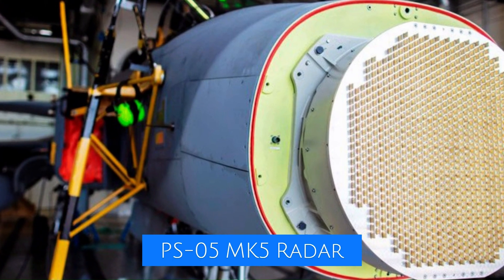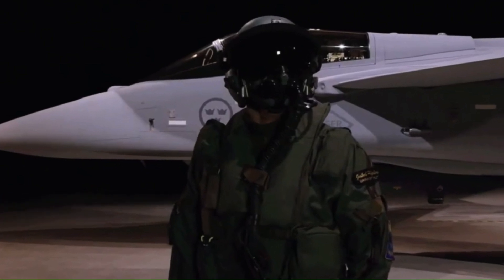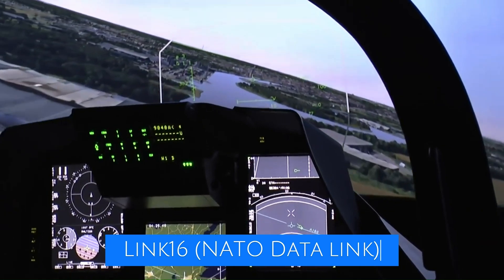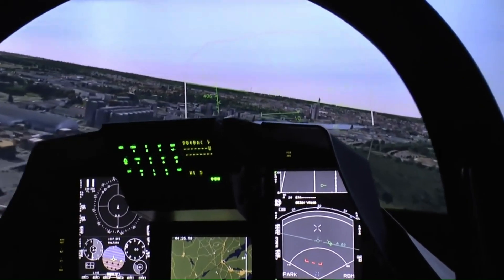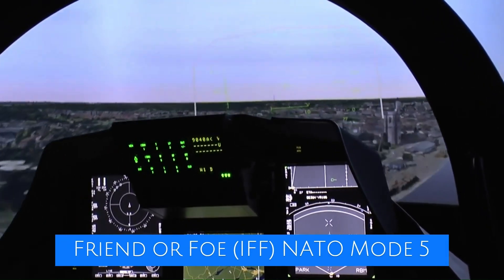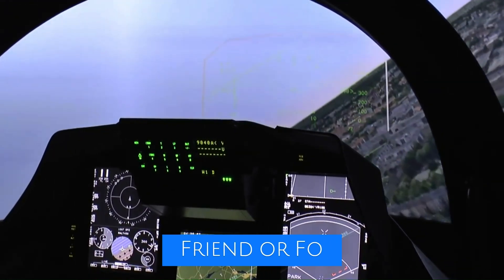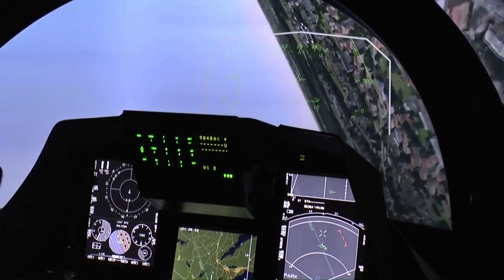By improving LINK-16 NATO data link functionality and updating voice communication to the most recent NATO secure communication standard, the MS-20 Block II upgrade for the Hungarian Air Force Gripen fleet further improves communication capabilities. By implementing the most recent identification friend or foe — IFF NATO Mode 5 — the ability to identify coalition aircraft will also be enhanced.